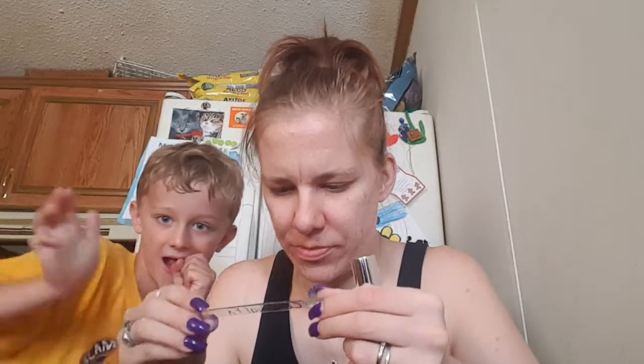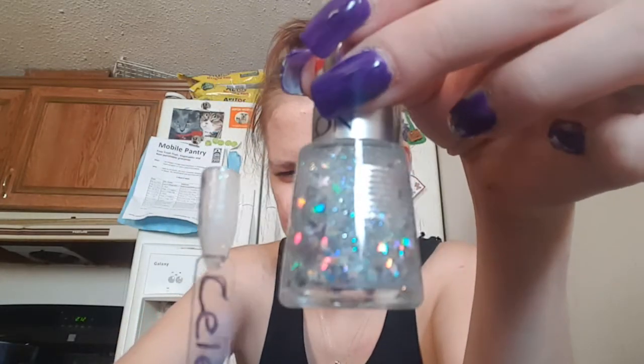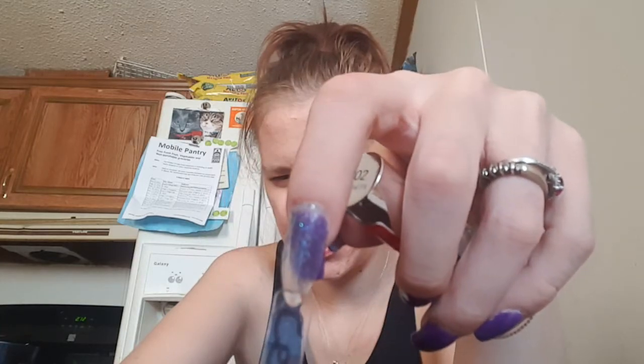This next one is from Revlon and this is called Silco FX. This is a top coat topper. It's very pretty.